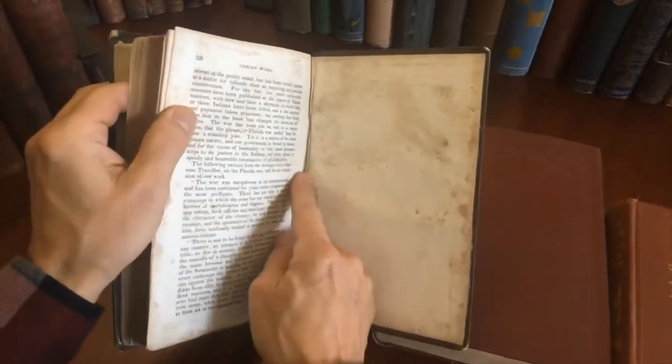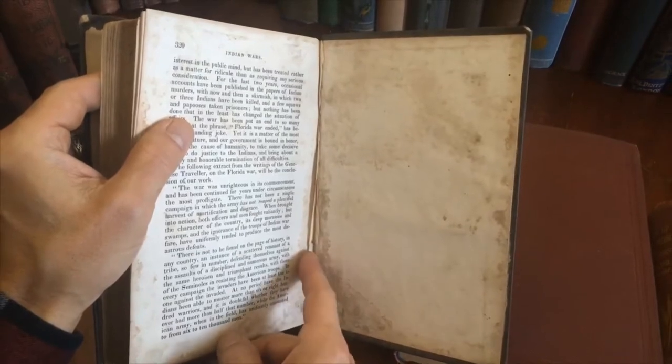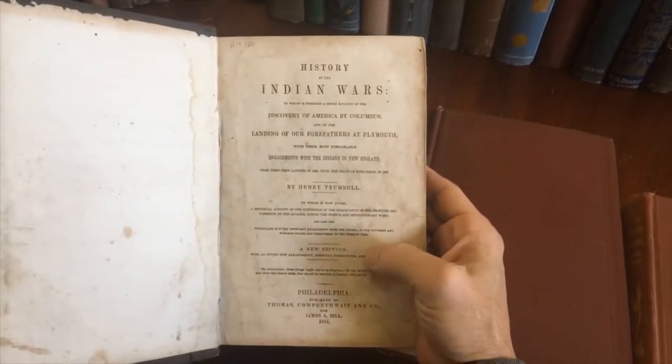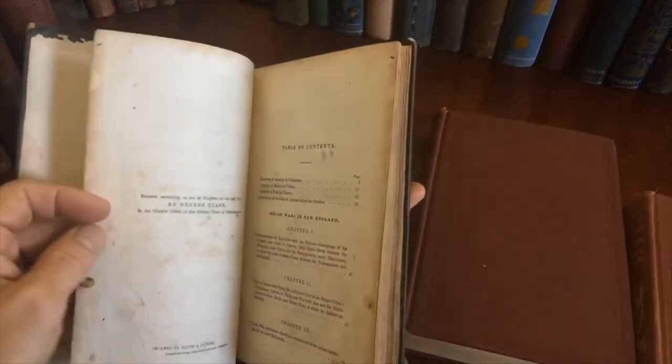It looks like someone has cut out the rear leaf or two. I don't know why, but they did. It's 1851 Philadelphia. Famous book. And this is how it survives — it opens to the title page. The book is damp-stained and spotted.